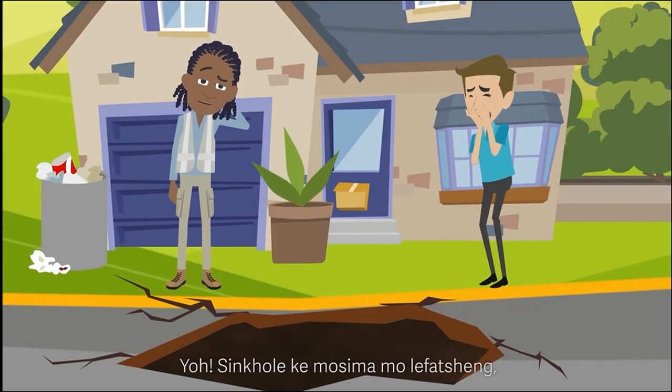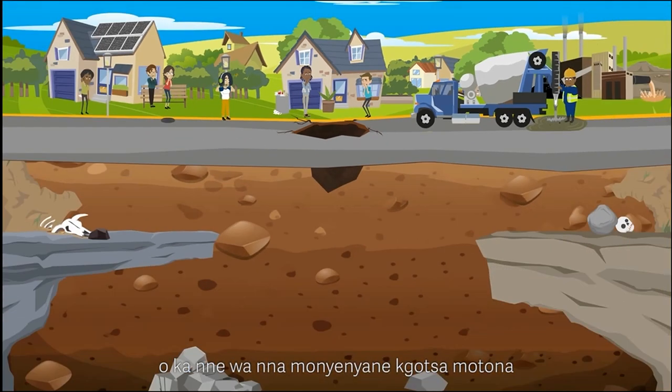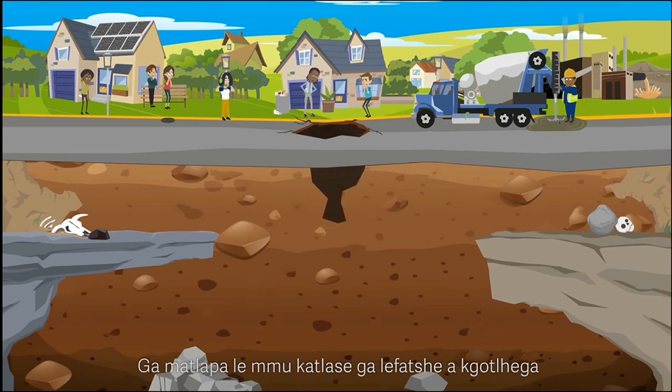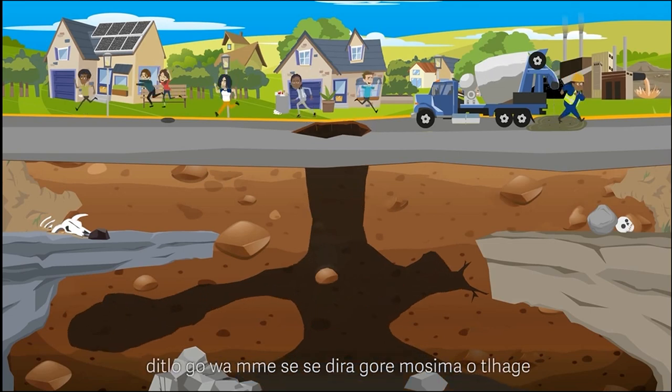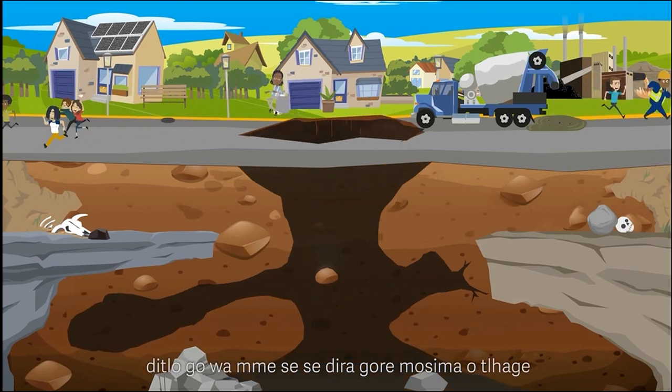A sinkhole is a hole in the ground which can be small or very big. Once enough of the underground soil and rock is eroded away, the final cover of the cave will break through and cause a hole to open up at the ground surface.